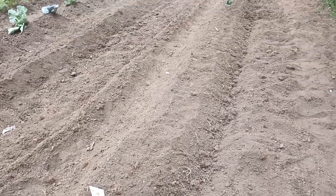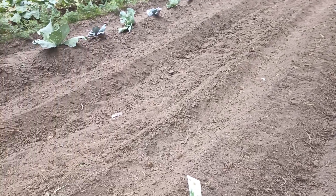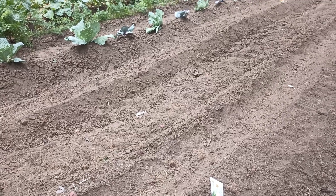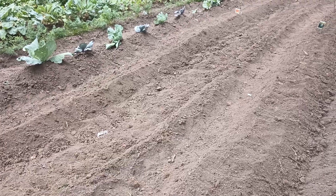We've also planted some lettuce leaf basil and some more bush beans — Contender, Provider, and Top Crop bush beans — a full 32-foot row.